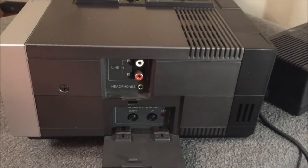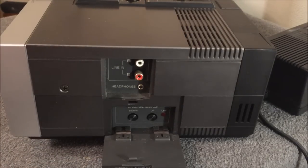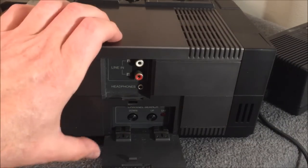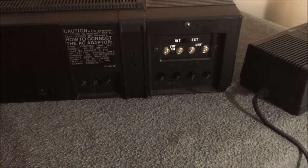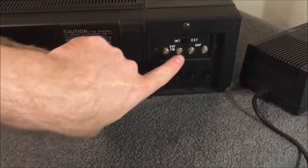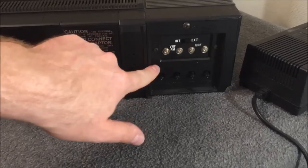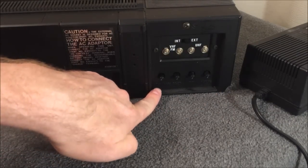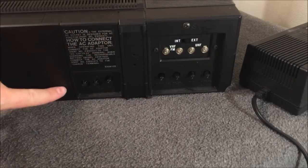A little panel opens up and allows you to program the different channel presets. You simply press the preset number you want to program, press the up and down buttons until it reaches the channel you like, then press the channel next button and that preset is set — very cool and very easy. On the back of the unit there is also an internal/external switch to switch between the internal and external antennas, as well as VHF, FM, and UHF connectors.